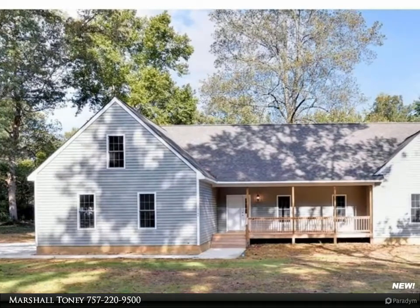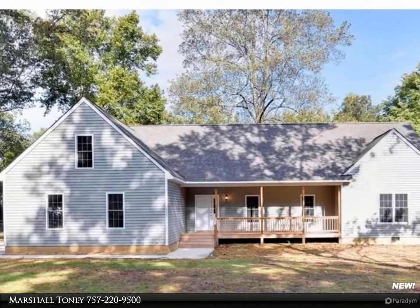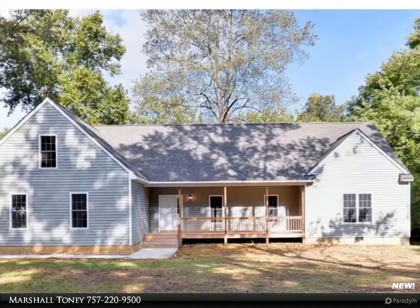This home is proudly listed by Marshall, a Tony Associate Broker with Berkshire Hathaway Home Services. This is proposed construction. Imagine a beautiful modern ranch-style home with a completely open floor plan. This beautiful interior features include an open floor plan concept.